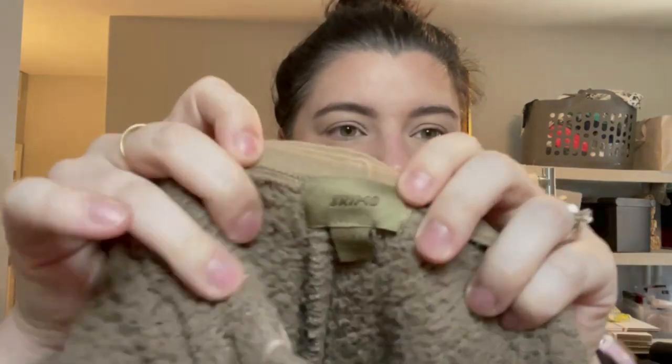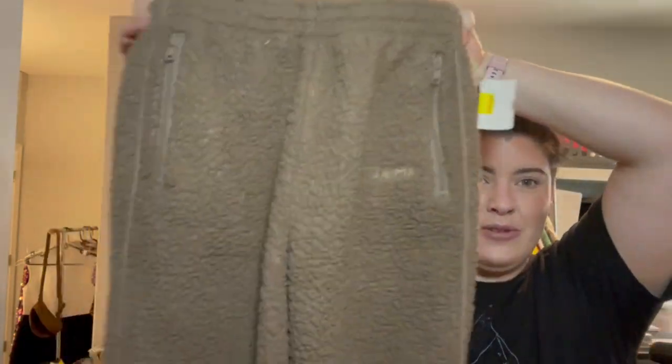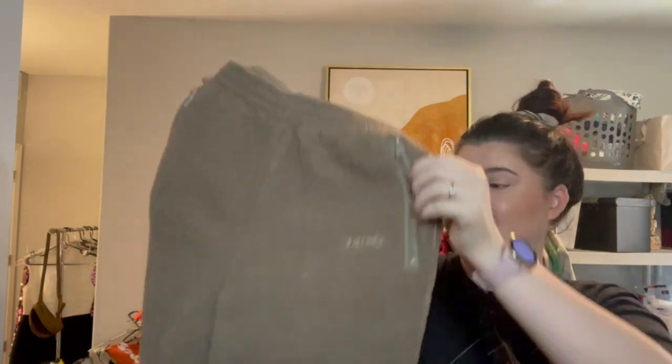Alright, this was the score — probably the best find of the day. And this is why I say go to sales even if you think they're picked over, because people are looking for different things. These were in the clearance section and nobody wanted them — these are Skims sherpa lounge pants. Even if they did have a flaw I think somebody would still purchase these second hand because they are a higher-end lounge wear brand that's pretty sought after. Skims, size extra small. Super excited about that.